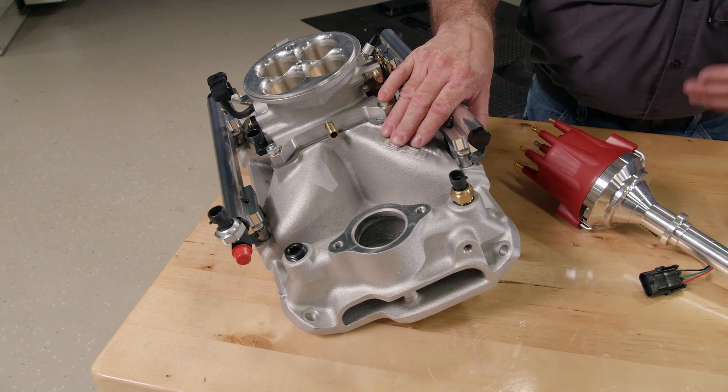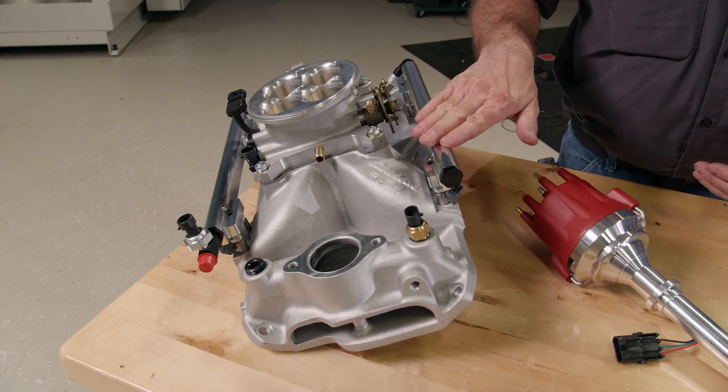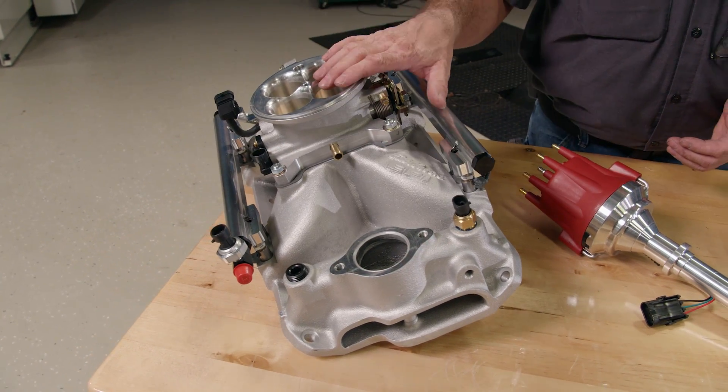Our kit starts with a Victor single-plane EFI manifold. This one fits 1986 and older small-block Chevys, and essentially it's ready to bolt on with the fuel injectors, rails, sensors, and throttle body already installed.